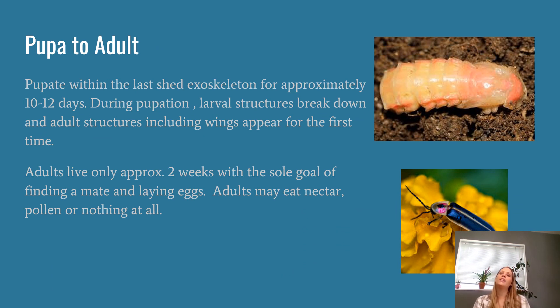After that one to two years as a larva eating all they can, they're going to pupate. During that larval stage they will shed their exoskeleton a few times; that last shed, they'll pupate within that exoskeleton for approximately ten or so days, when the larval structures break down and they change into an adult. The adult stage is actually the shortest stage of their life cycle — adults only live about two weeks, with the sole goal of finding a mate and laying eggs. A lot of adults don't eat anything at all, which is why they eat so much as larvae.